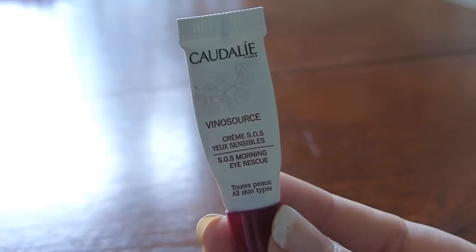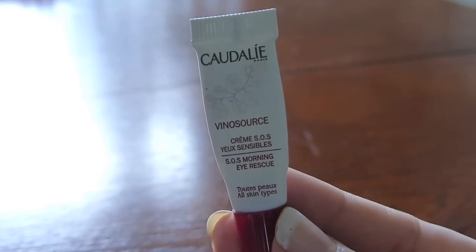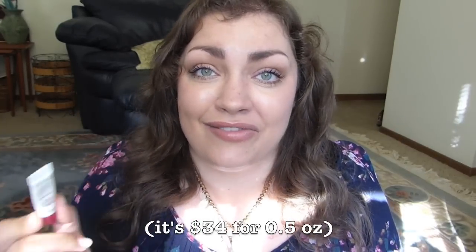We've got the Caudalie Vino Source Crème SOS Morning Eye Rescue. This was supposed to be an eye cream and I didn't think it was any better than anything else I've tried. I know it's expensive. It was a watery consistency — it felt like it was hydrating, but it's not my kind of eye cream. I like a thicker eye cream. It just didn't feel as hydrating as other eye creams I've tried. Overall it was just eh for me. I used it up but I'm never purchasing it again.